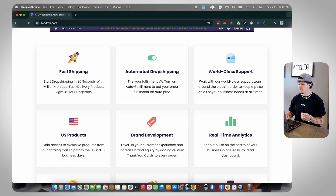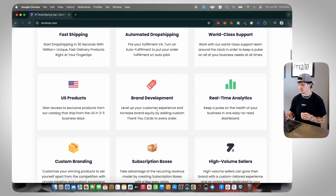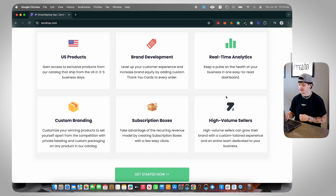As you guys can see, the core features include: fast shipping, automated dropshipping, world-class support, US products, brand development, real-time analytics, custom branding, subscription boxes, and high-volume sellers.